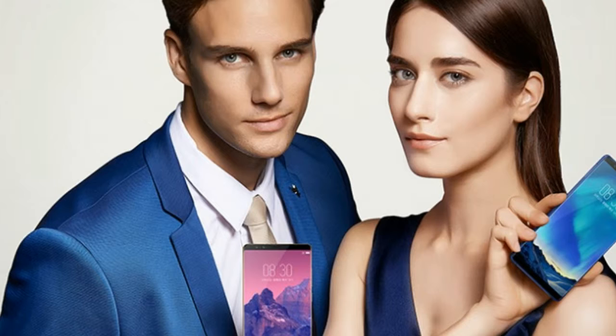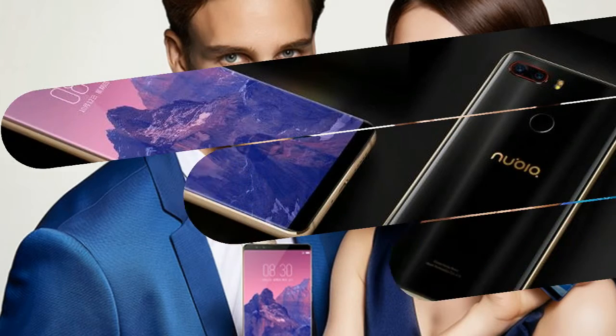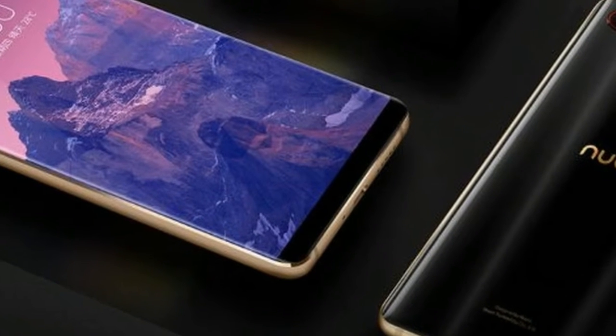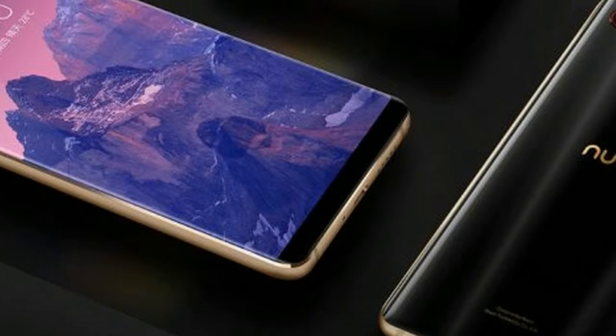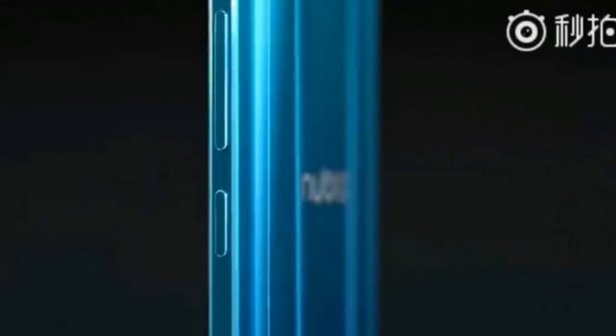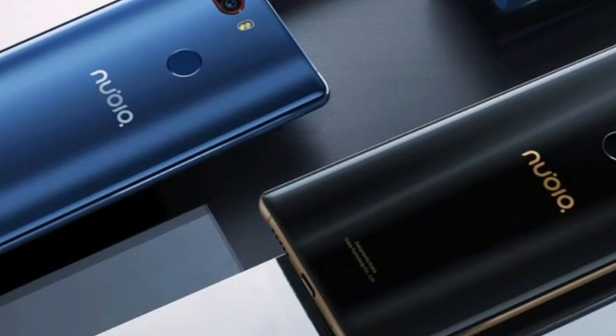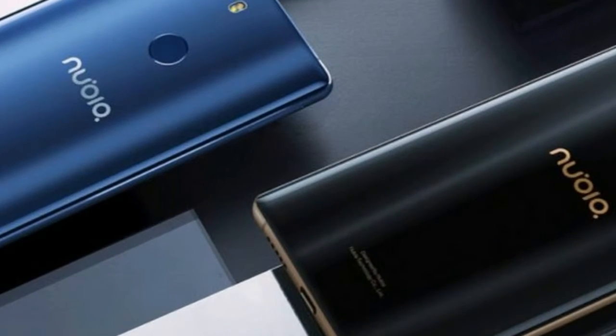ZTE introduces the Nubia Z17s. The phone runs on a Snapdragon 835 chipset, paired with either 6GB RAM and 64GB storage, or 8GB RAM and 128GB storage. The OS is Android Nougat with the latest Nubia UI 5.1 on top.